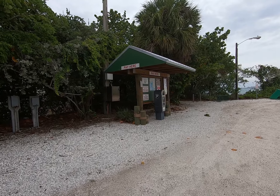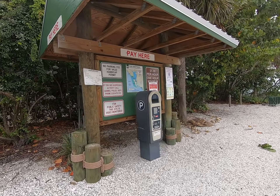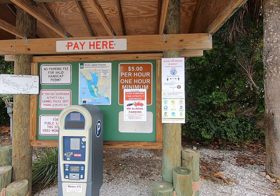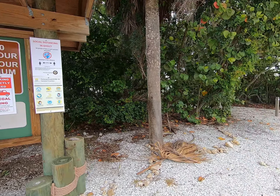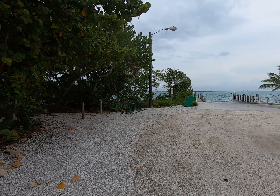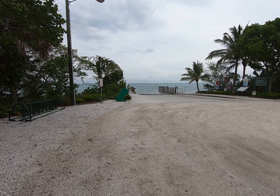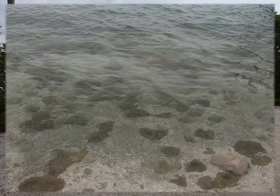And of course, here's the pay station. So you come here, you can picnic here, you can put your boat in, and it's $5 an hour. Social distancing is in effect and there's a $200 parking fine. So be careful when you come.